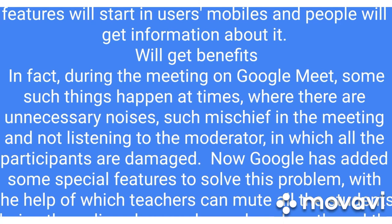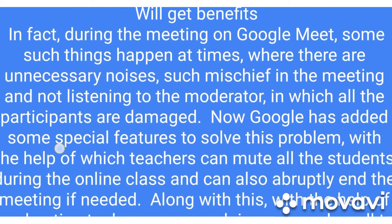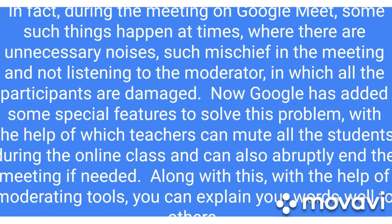During meetings on Google Meet, there are times when unnecessary noises and mischief occur, where participants are not listening to the moderator, which causes disruption and damage to all participants.